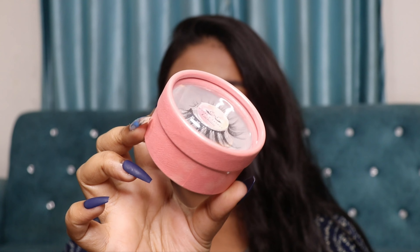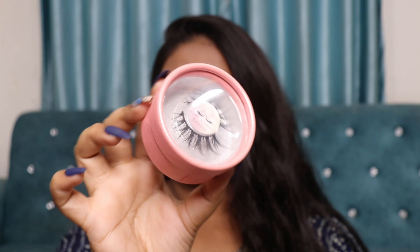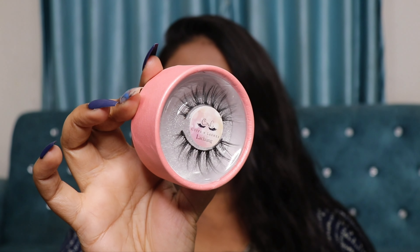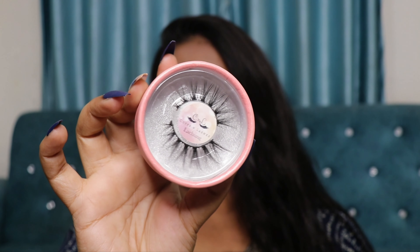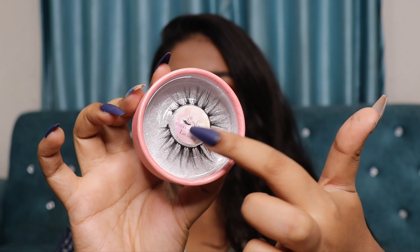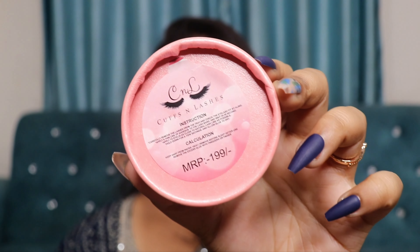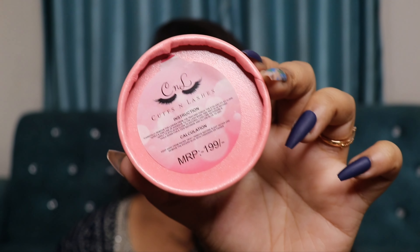It looks really beautiful and I'm really liking these lashes. Now talking about the packaging — it comes in a very beautiful pink carton box in a circular form with a cap. When you open it up, the lashes are very securely placed inside, with the name of the lashes in the center. On the back of the packaging you can see the price is mentioned as ₹199, but on discount you can grab it for just ₹149, which is ultra affordable.